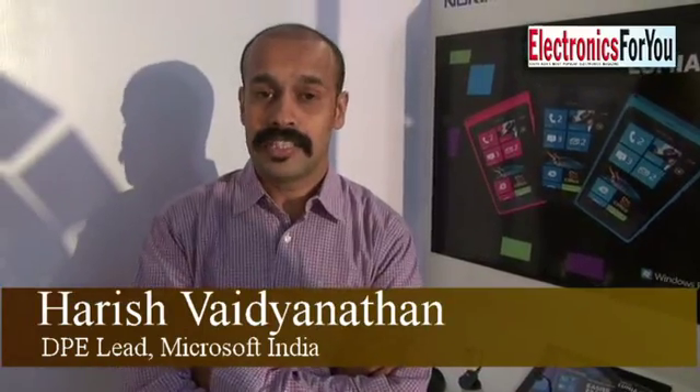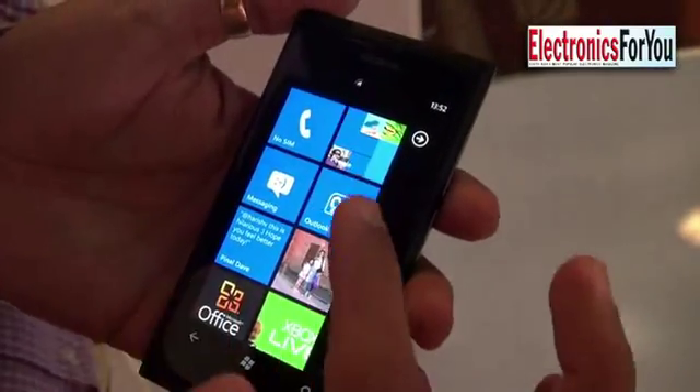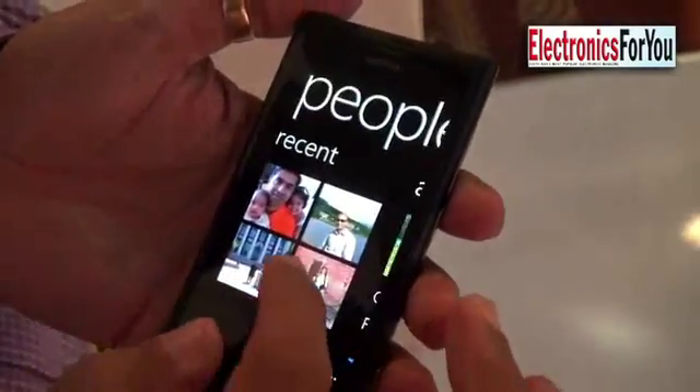Two new Windows phones are being launched as part of the partnership between Nokia and Microsoft. Nokia is known for world-class hardware, and these devices are extremely brilliant. When you look at the Nokia Lumia 800 or even the Nokia Lumia 710, both of these are actually among the most fantastic Windows phones available.